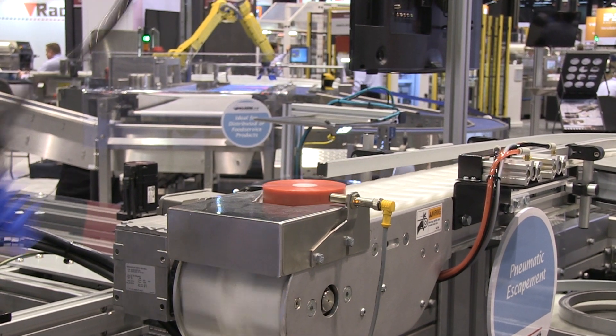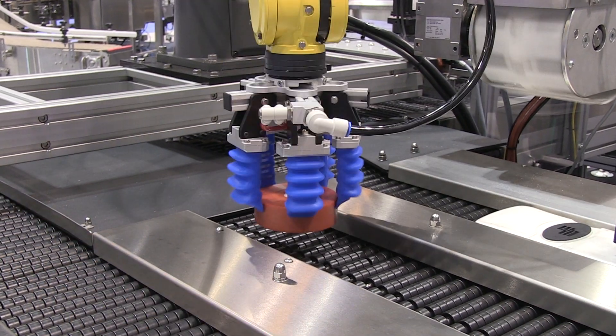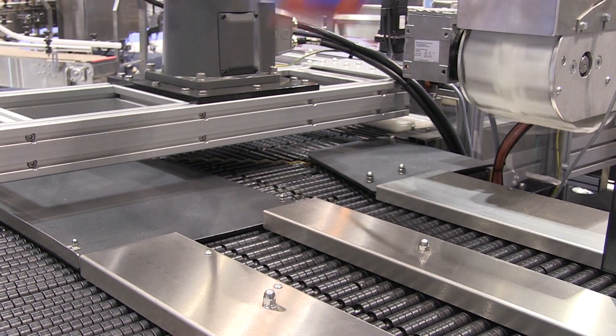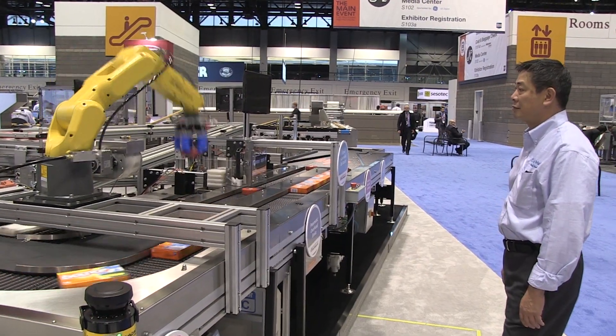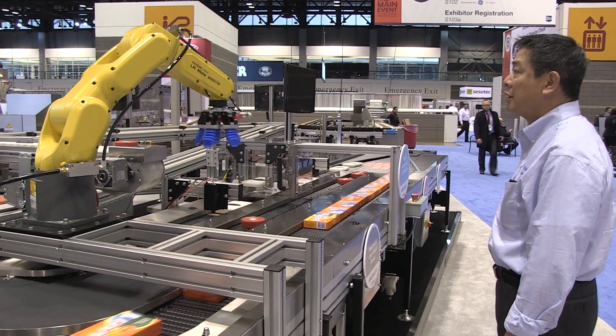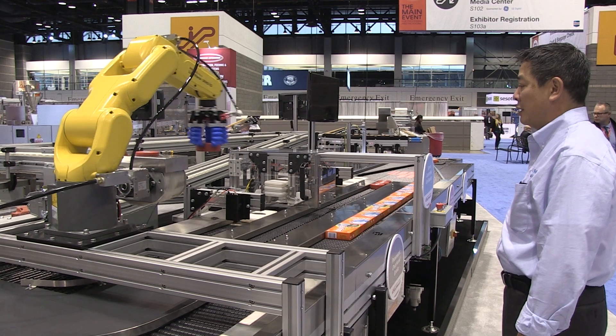In developing the system to operate with fenceless technology, the FANUC LR-Mate 6-axis articulated robot is able to run at 100% speed in the normal operating zone. If human intervention is required, the robot will reduce speed and go to zero speed to allow for any correction or inspection needed.